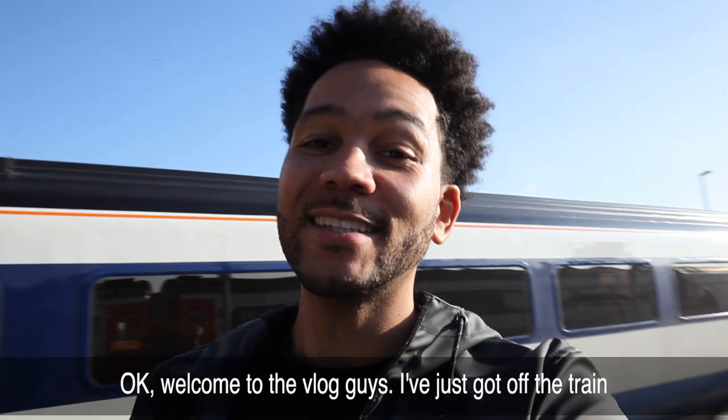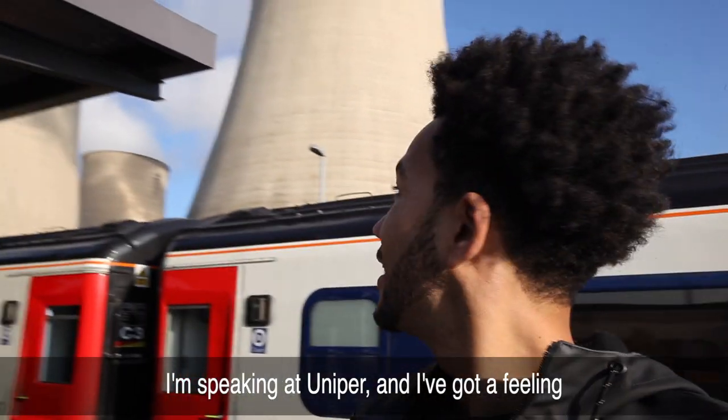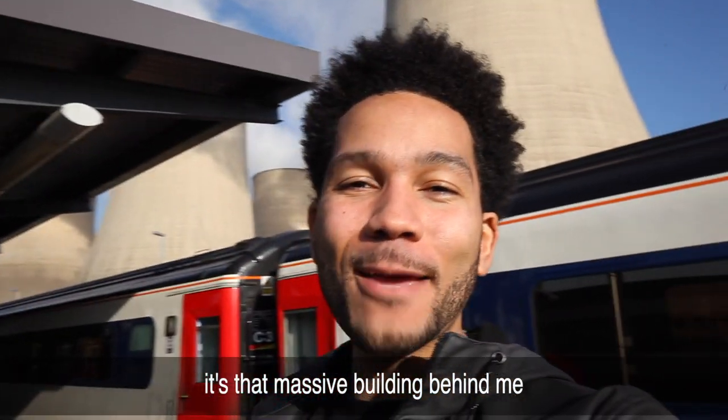Welcome to the vlog guys! I just got off the train. I'm speaking at Unipart and I've got a feeling it's that massive building behind me.